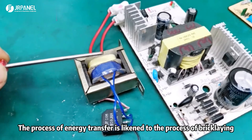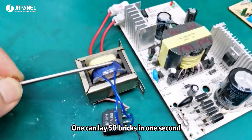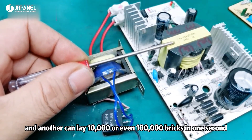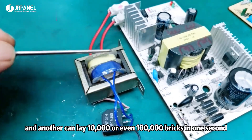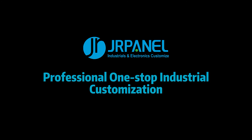The process of energy transfer is likened to the process of bricklaying. One person can lay 50 bricks in one second, and another can lay 10,000, or even 100,000 bricks in one second. This is the reason why high-frequency transformers are so capable.